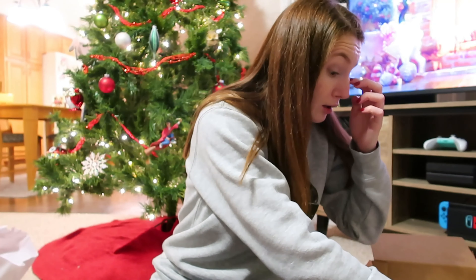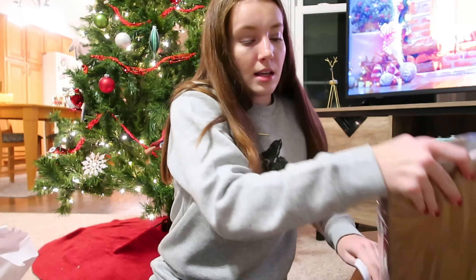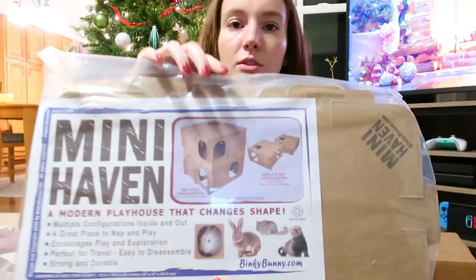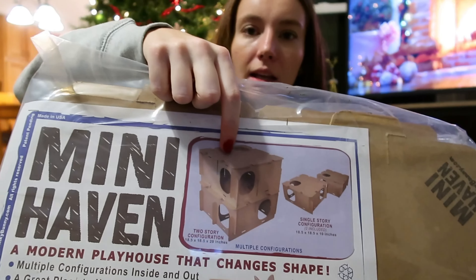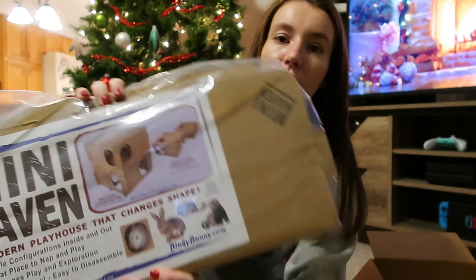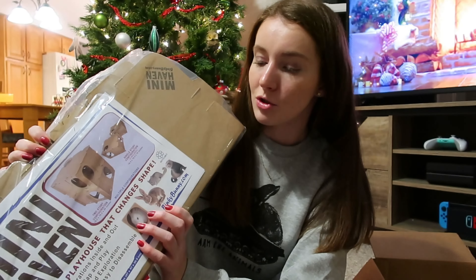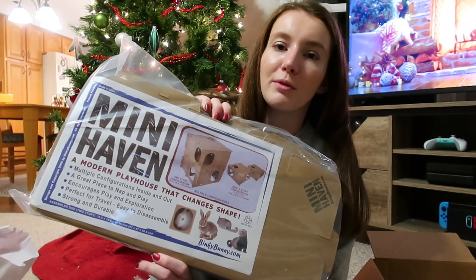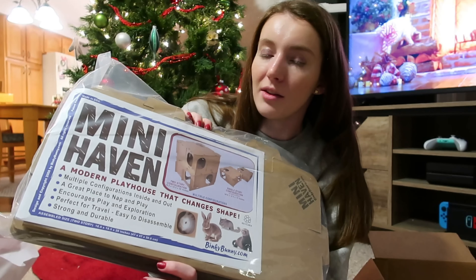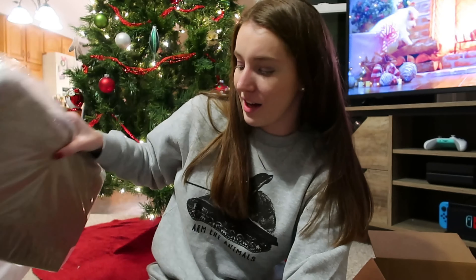Last but not least, I got the bunnies a new mini haven — kind of a box hideout they've had in their room before. Their current one is down to one sad, ripped-up level because they've destroyed it, so I got them a new one for Christmas. They're a little bit spoiled, in case you can't tell.